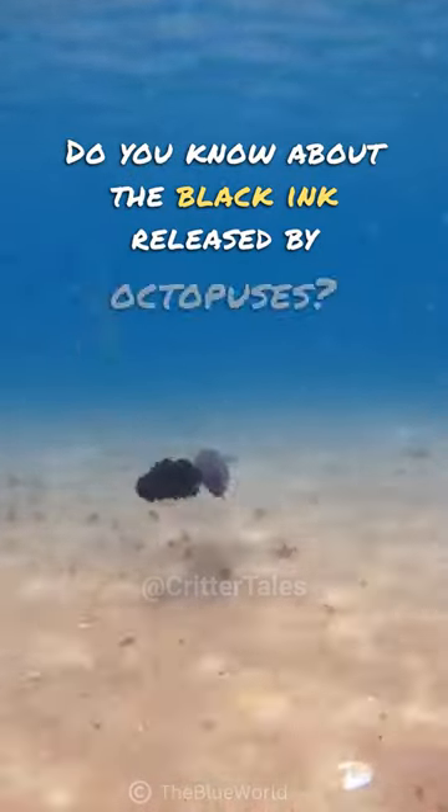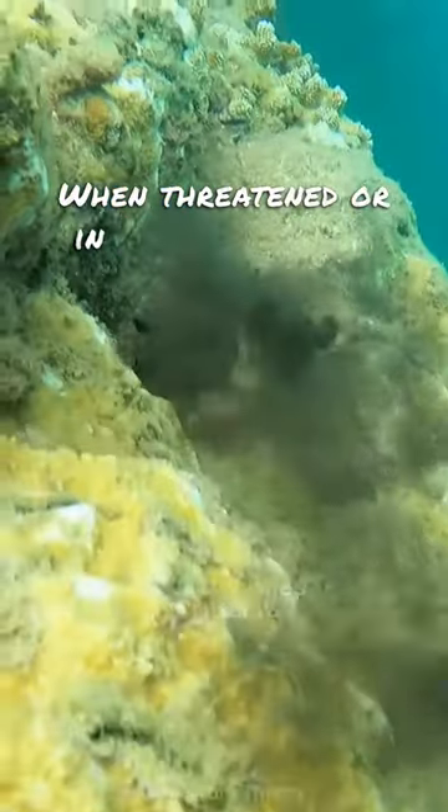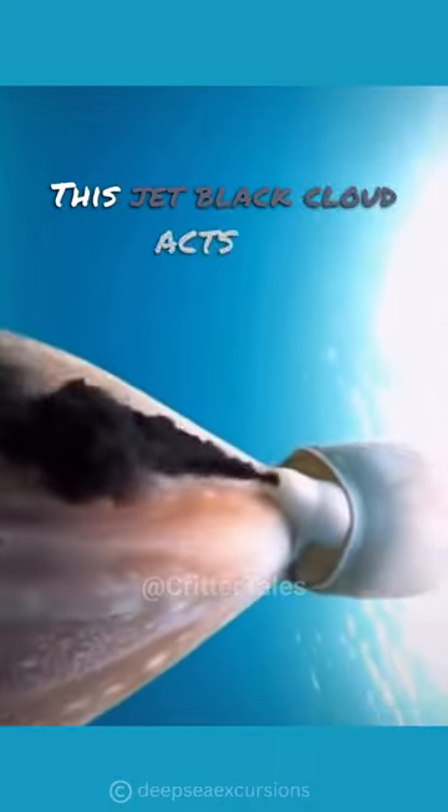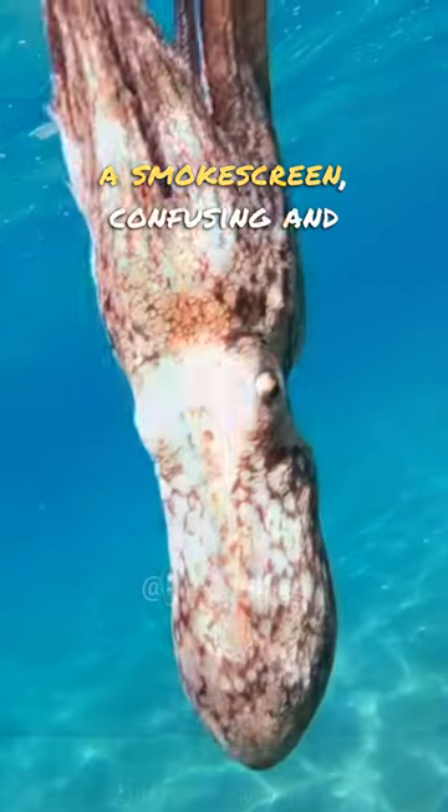Do you know about the black ink released by octopuses? When threatened or in need of a quick getaway, the octopus unleashes a stunning defense mechanism: its ink. This jet black cloud acts as a smoke screen, confusing and distracting predators.